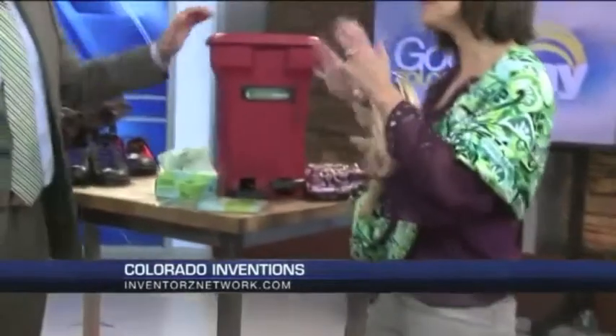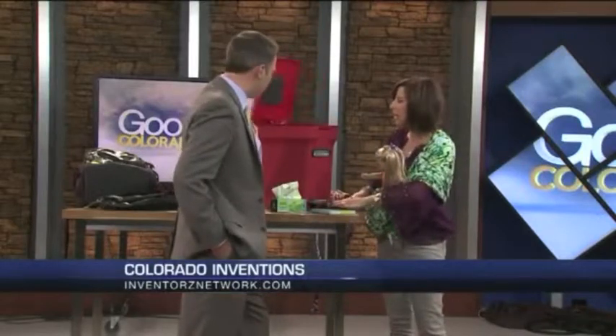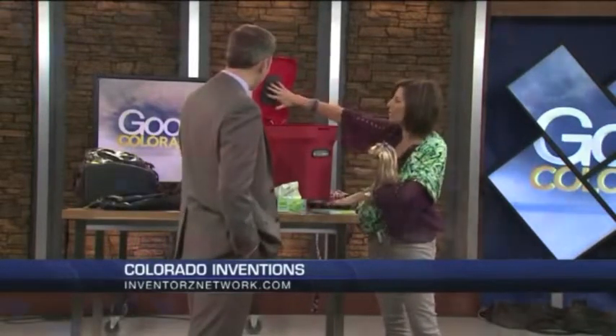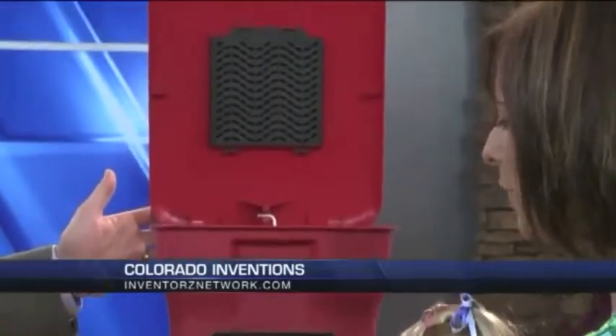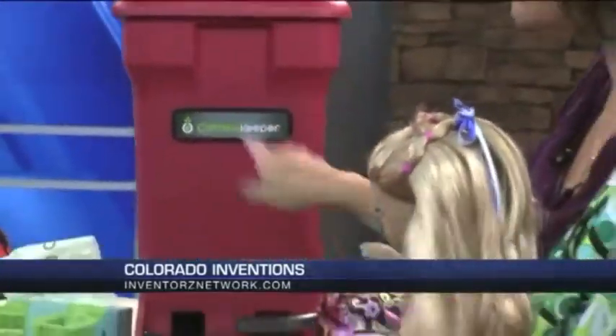So this is for in-the-home composting. It actually looks and feels really nice and sophisticated, with a proprietary clamping system and a carbon filter system — so it doesn't stink and no flies. Then you take it out and put it in your compost outside. It's called Compo Keeper.